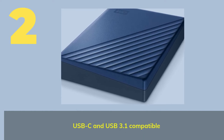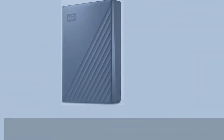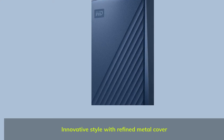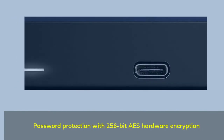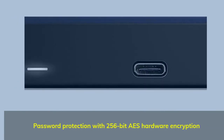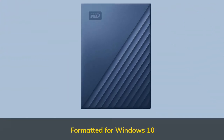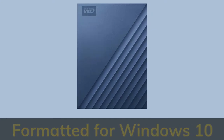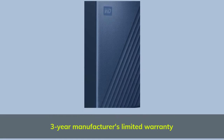Number 2. USB-C and USB 3.1 compatible. Innovative style with refined metal cover. Password protection with 256-bit ICE hardware encryption. Formatted for Windows 10. Includes a 3-year manufacturer's limited warranty.